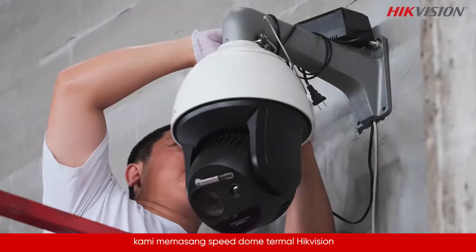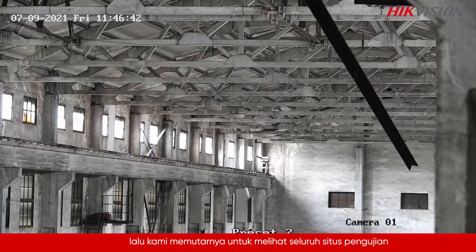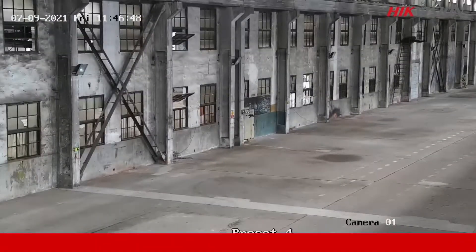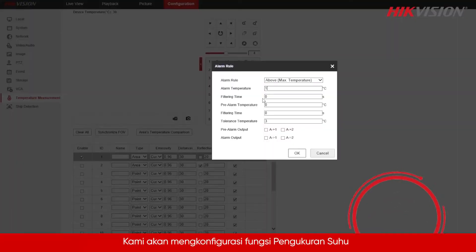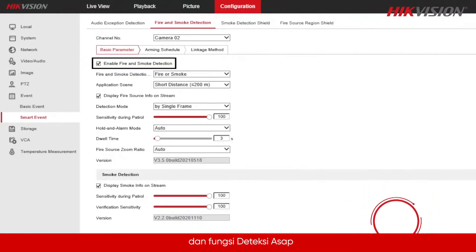First, we install a Hikvision thermal speed dome, then rotate it to see the whole test site. We configure its temperature measurement function and smoke detection function.